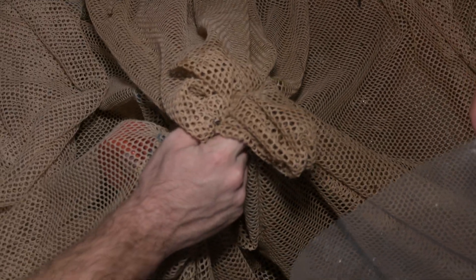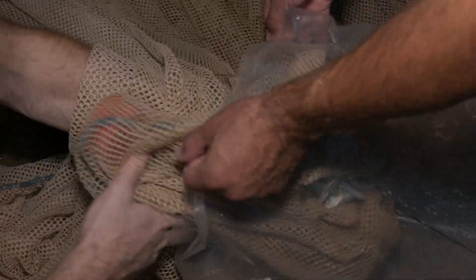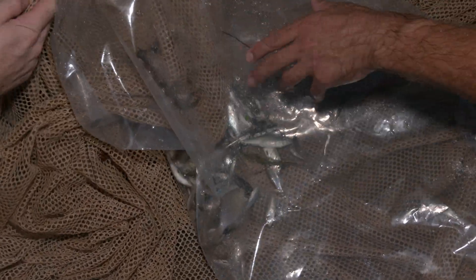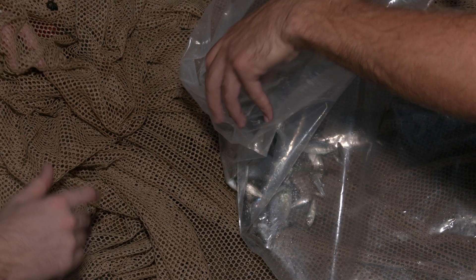This is pretty typical. If you envision us doing this four times at every location, that's pretty typical of what we're going to get. You multiply that times four, that's a pretty typical haul. Sometimes we'll get hundreds of fish at each place, sometimes not — it just kind of depends.